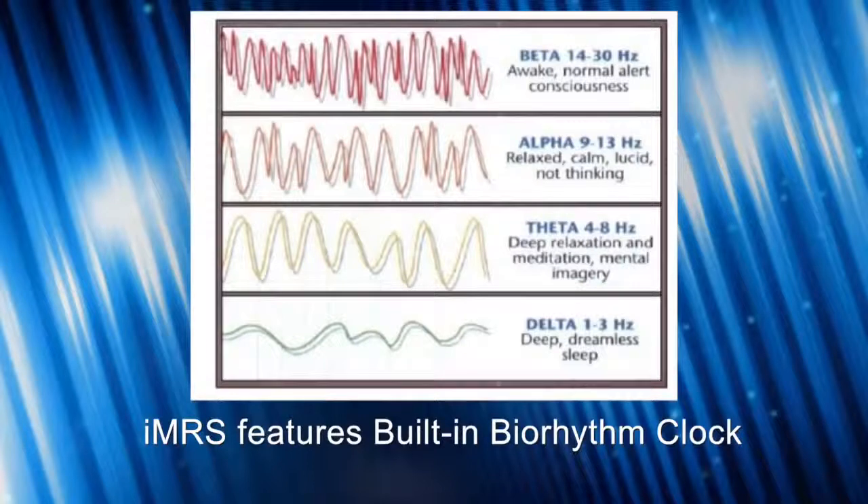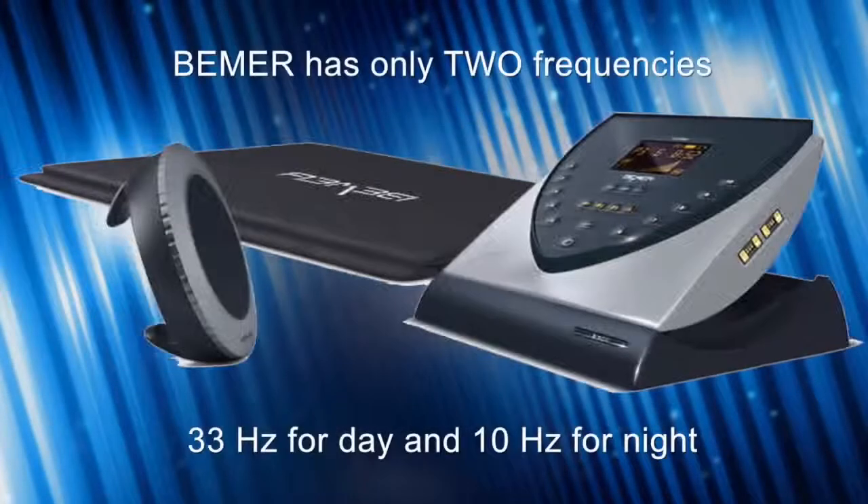At night, you get the theta and delta frequencies, which are best for sleeping and having a really deep delta sleep — that's when healing and rejuvenation really takes place. The IMRS has a definite advantage because it's using 0.5 and 3 hertz close to bedtime, where the Beamer is using 10 hertz. In the morning, the regular Beamer setting is 33 hertz, which is a little high and can be a little irritating.